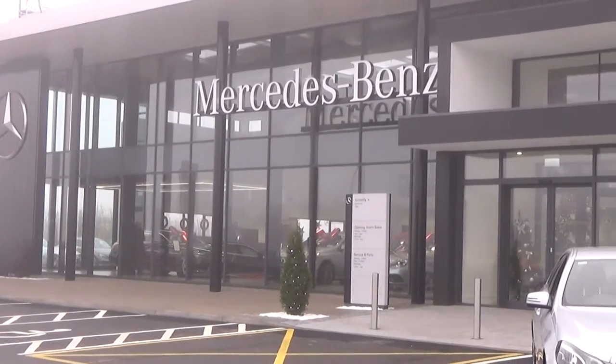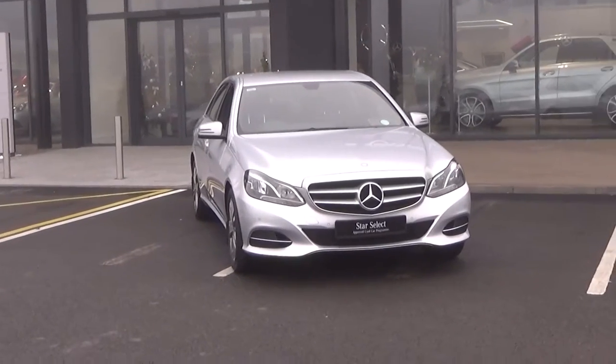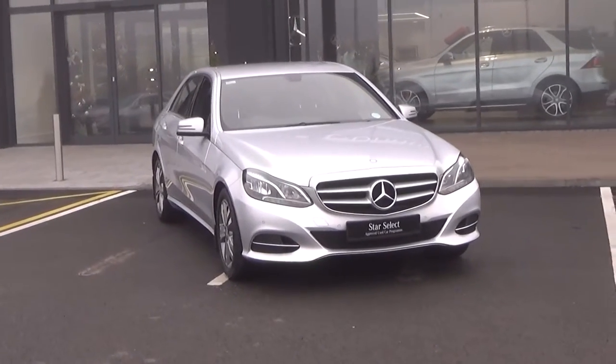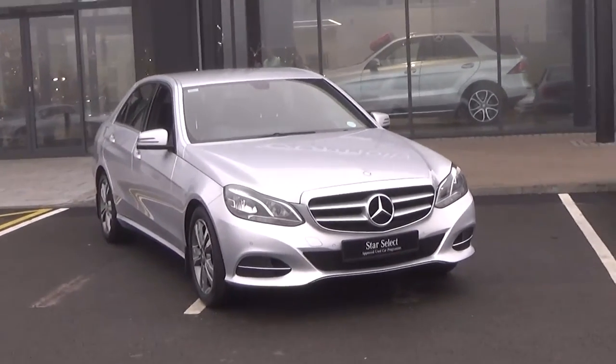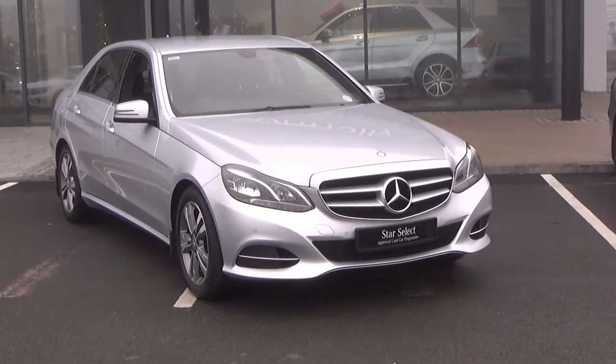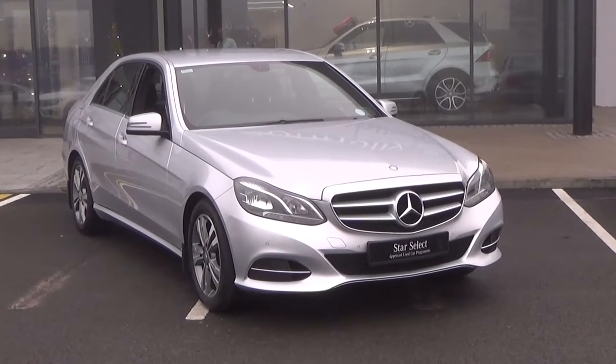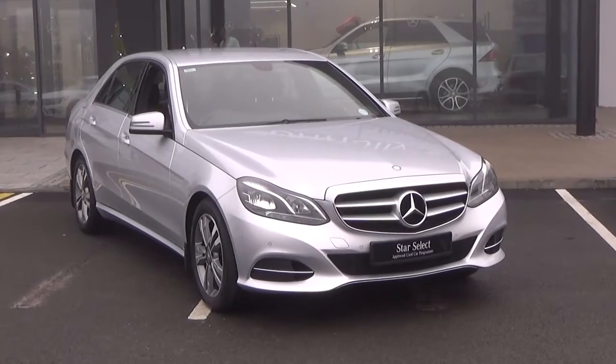Hello and welcome to Connelly's Mercedes-Benz Sligo. Thank you for taking the time today to view this stunning 2014 Mercedes-Benz E-Class. This is the E220 coming with a 2.1 CDI engine, 177 brake horsepower, Tiptronic automatic transmission with seven gears, SE model, finished in a beautiful striking silver metallic.